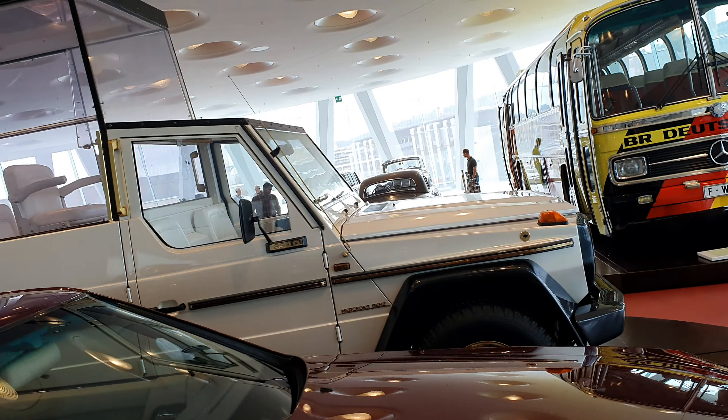Walk around this whole thing. We are at the Mercedes-Benz Museum in Stuttgart. This is a gallery of the celebrity-owned vehicles. Right here is Princess Diana's 500SL.